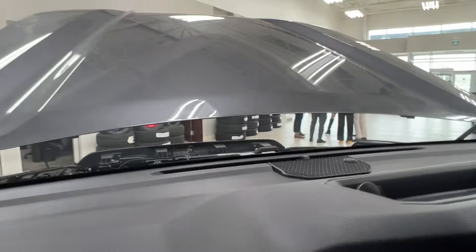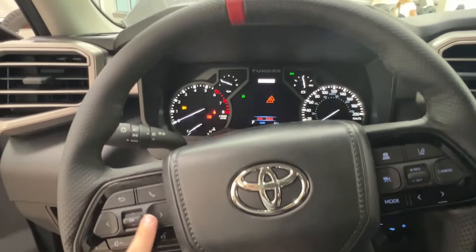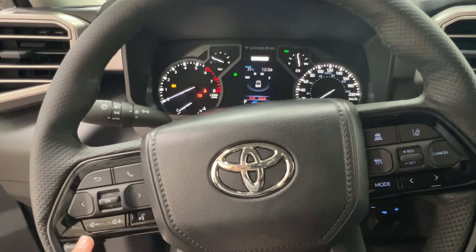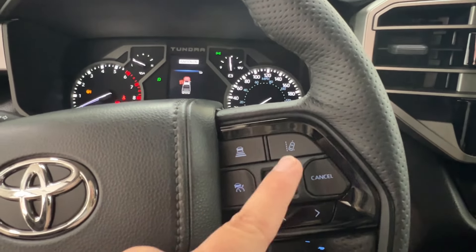Taking a closer look at the steering wheel — it's black leather with black stitching. On the left-hand side you have controls for the dash display, hands-free communication, and volume control. On the right-hand side you have radio controls on the bottom and adaptive cruise control up top, which includes sonar and lane departure.